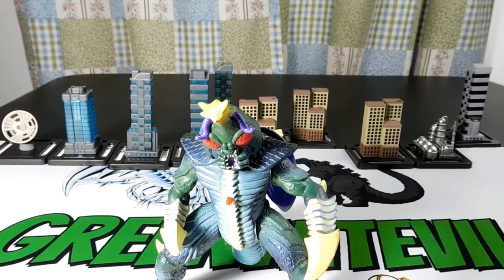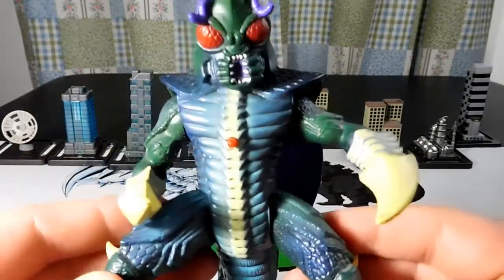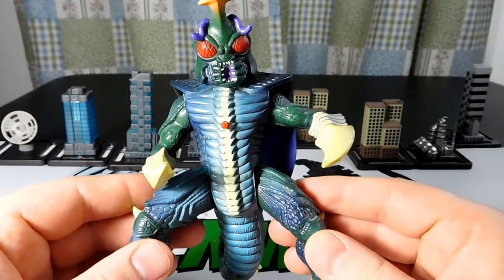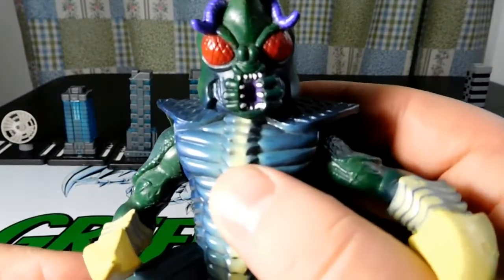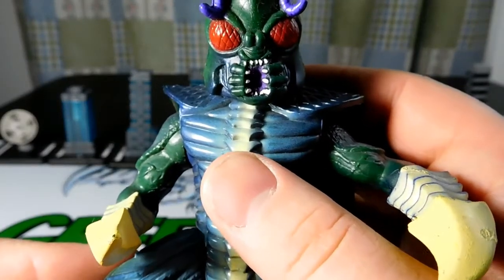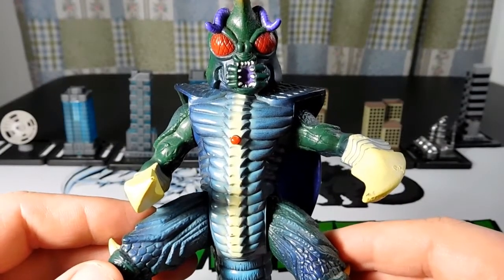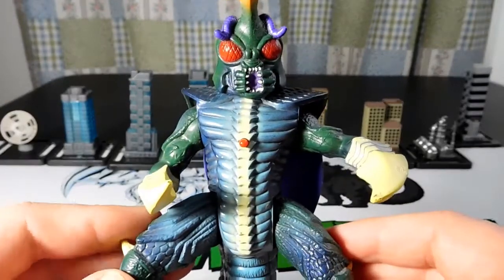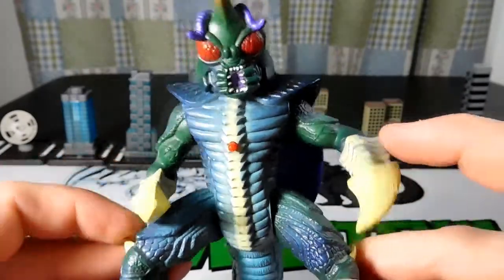Another lucky thing about these three figures is the sound - they were sound figures, so they would make sounds when you push the red button. Listen to Megalon. You have to push it quickly. I don't know if that is the full sound or if maybe the sound box was damaged, because it's been like 20 years or whatever, but he does make sound which is cool.